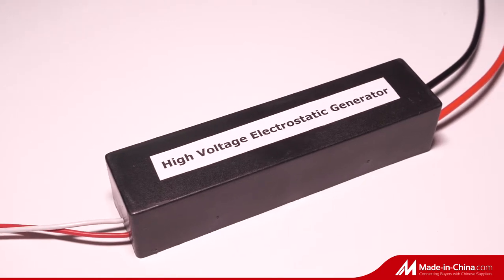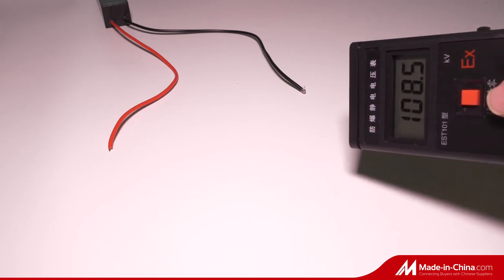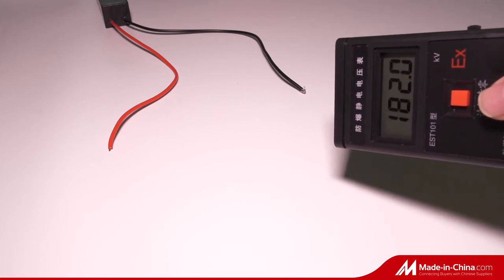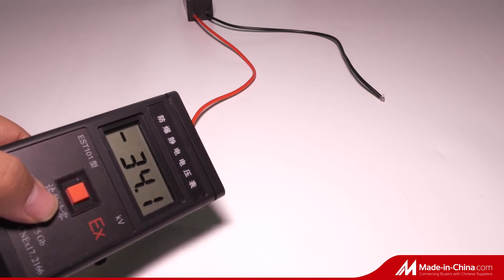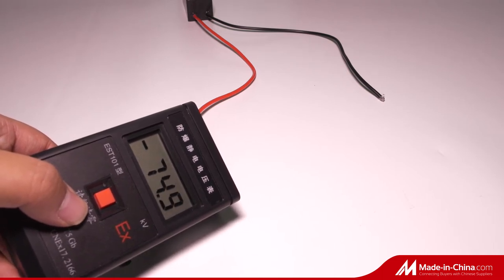The TWJD-01 high voltage electrostatic generator can be used in electrostatic sprayers for the prevention and control of diseases and insects. It is widely used in plastics, printing, packaging equipment, and melt-blown cloth electric applications to increase or eliminate static electricity.